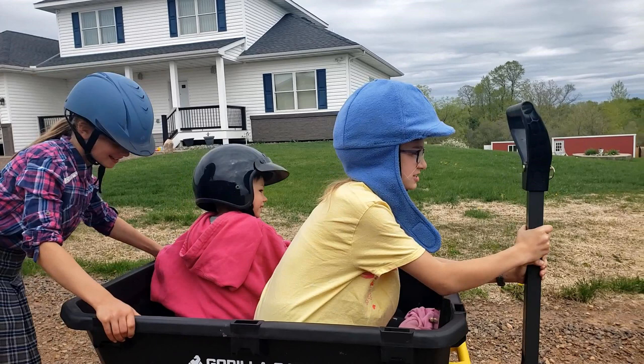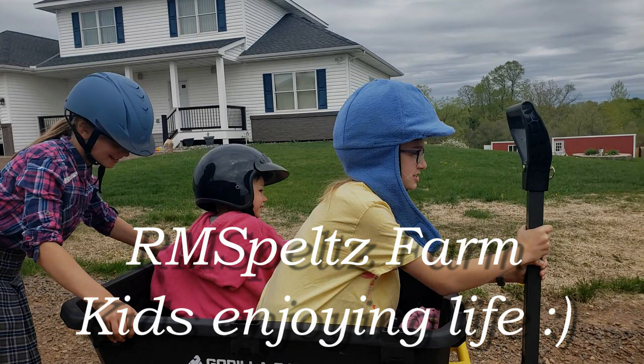Either way, they had a good time and they'll be good and tired after doing this 20 times up and down the hill today. Thanks for watching folks. Please like and subscribe and support our channel and keep watching us on the homestead.